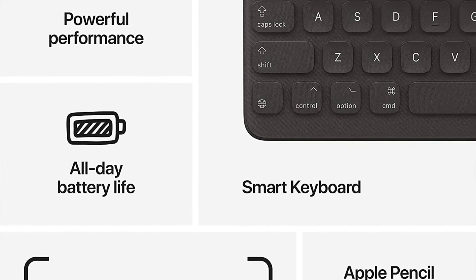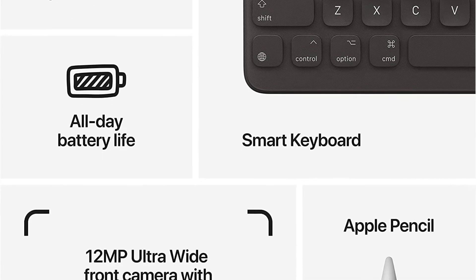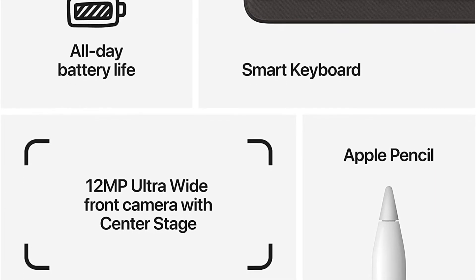Better yet, the iPad starts at $329, but you can often find iPad deals that bring the price down to $299 or cheaper. It's incredibly powerful and even more affordable.